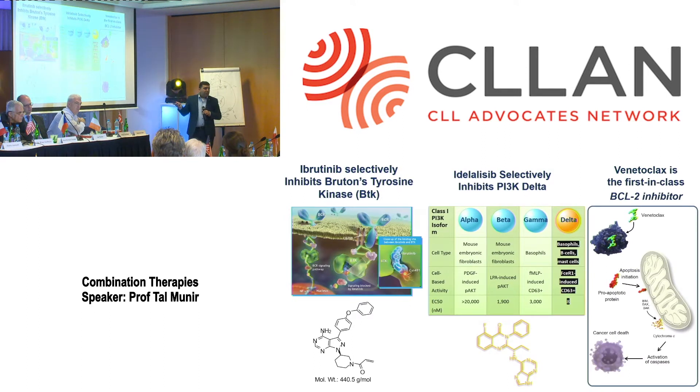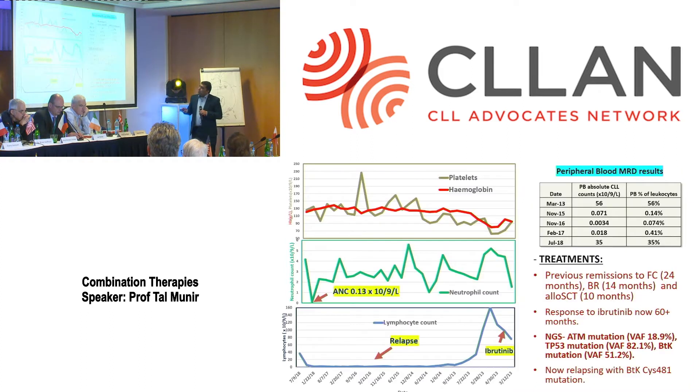Everything changed when we got these new molecules. These trials were designed before ibrutinib arrived. Ibrutinib inhibits BTK kinase, idelalisib blocks the PI3 kinase delta pathway, and venetoclax inhibits the anti-apoptotic protein BCL2. To show why combination therapies are important: I have a patient who came to us in 2013, about 45 years old, who had previously received fludarabine cyclophosphamide in 2008 with a two-year remission, then bendamustine rituximab, and because she was young, received a transplant at that time.